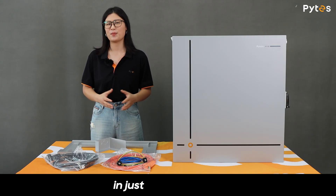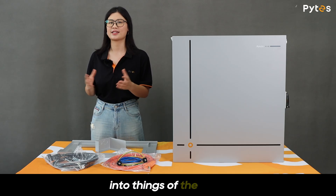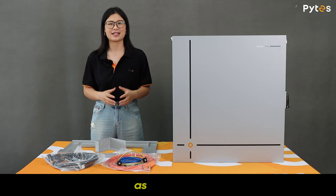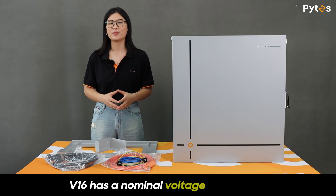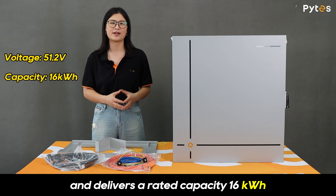So stay with me — in just a few minutes, you'll see how the PiS V16 turned those frustrations into things of the past. First, as a spec, the V16 has a nominal voltage of 51.2V and delivers a rated capacity of 16kWh.